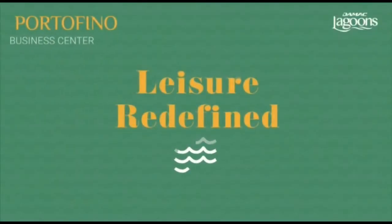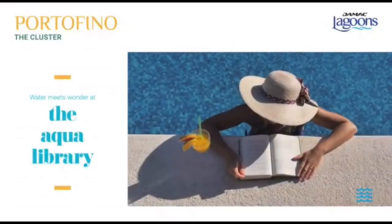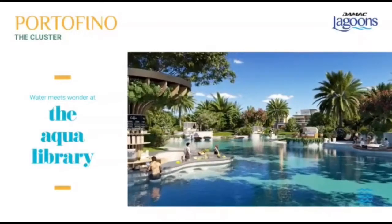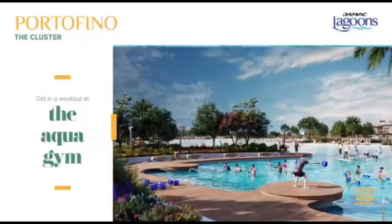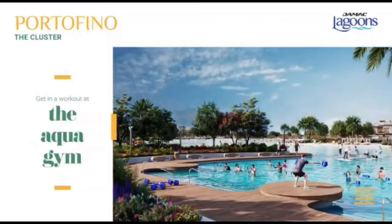Take a break from your busy schedule and lose yourself in one of the many leisure venues at Portofino. Take the Aqua Library for example — you can settle down here to read something new by the water, or revisit an old favorite while dining at the Aqua Café. If you prefer something that gets your adrenaline pumping, the Aqua Gym is the place to be. Let go of all your cares and workout on the water with lush green community views.